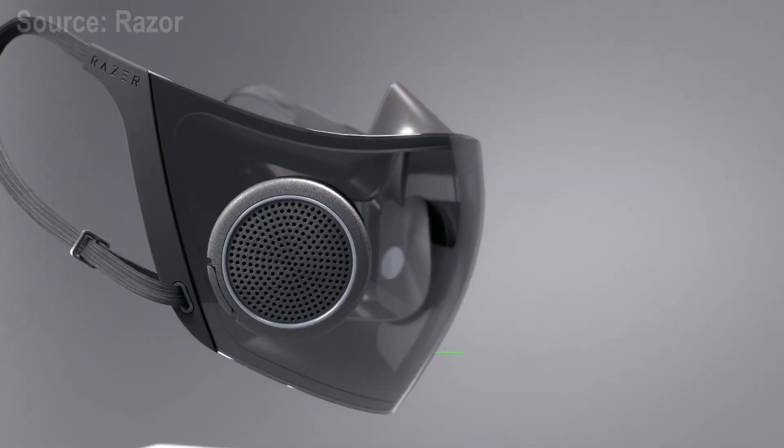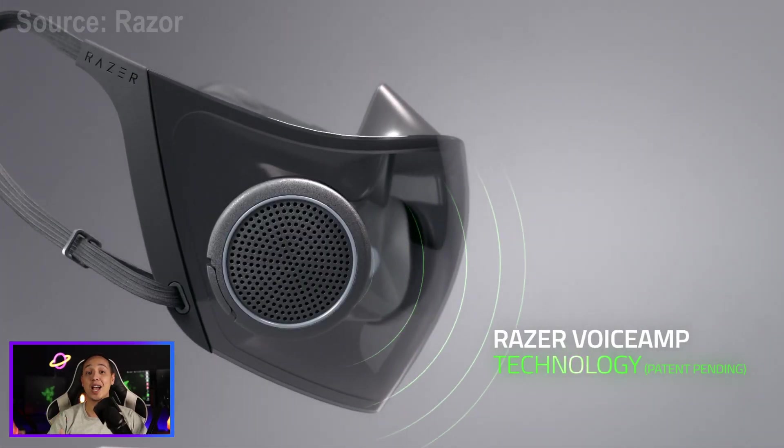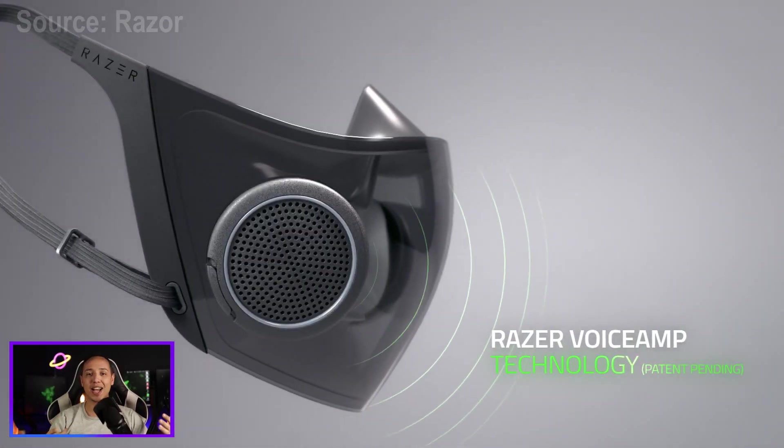What's cool about this mask is that it has a built-in mic and speakers that amplify the sound of your voice so people can actually hear you clearly when you're wearing the mask.